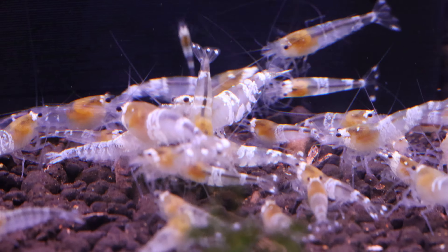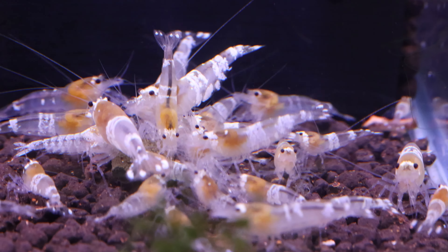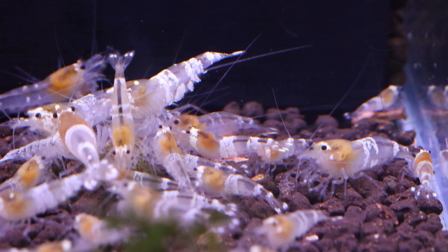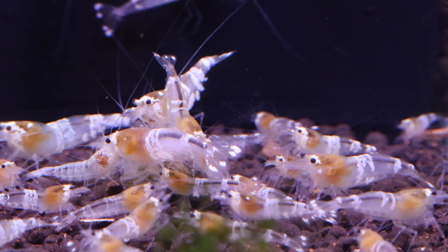If you're buying from a fish store, check to see if the shrimp have been quarantined, or if they are freshly imported and sold instantly. It's best to have the store quarantine the shrimp for 30 to 60 days before selling them, as the weaker ones would have died off by then.